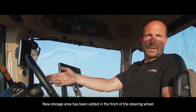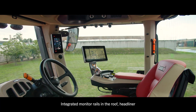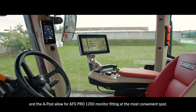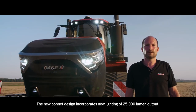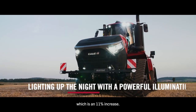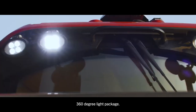New storage areas have been added in the front of the steering wheel, in addition to those already existing all around the cab. Integrated monitor rails in the roof, headliner and the A-pillar allow for AFS 1200 monitor fitting at the most convenient spot. A new wiper increases the swept area by 8%. The new bonnet design incorporates new lighting with 25,000 lumen output, which is an 11% increase, complemented by the additional performance of the top-level 360-degree light package.